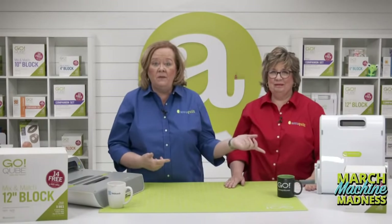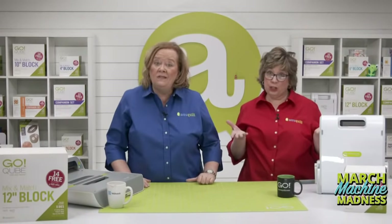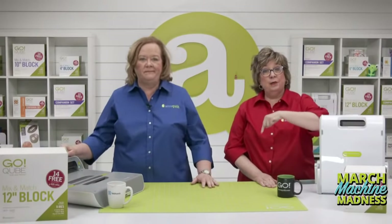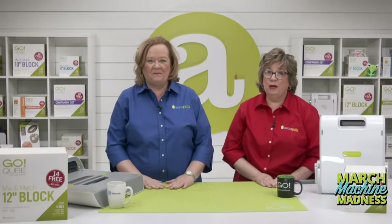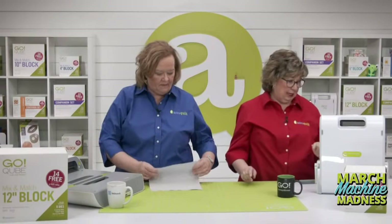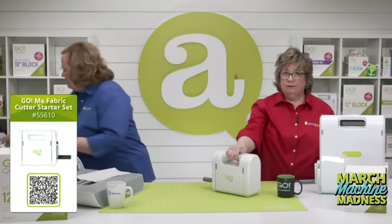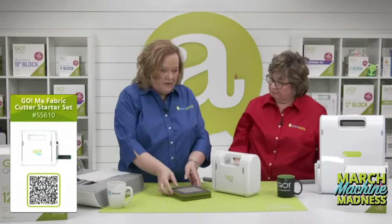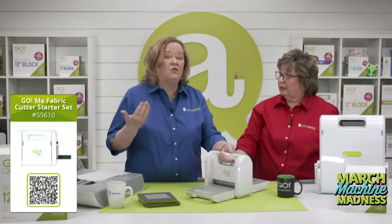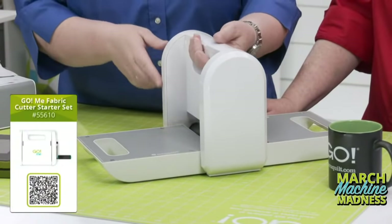We've already kicked things off with our competition. It also means great deals for quilters who want to get started with the Go system, or a great time to upgrade to the Go Big — $200 off. Continuing in the spirit of competition, we're going to show you what our different cutters can bring to your quilting game. We've got three different cutters starting with the Go Me.